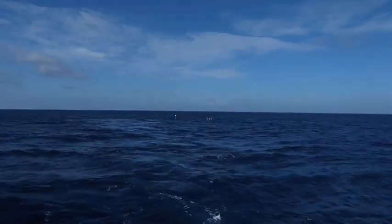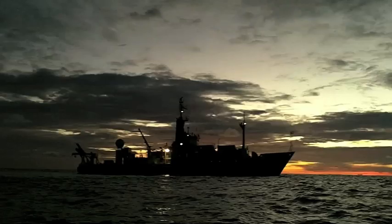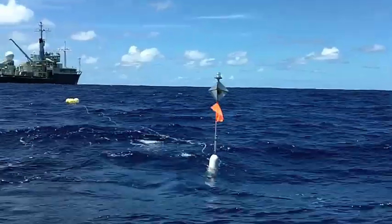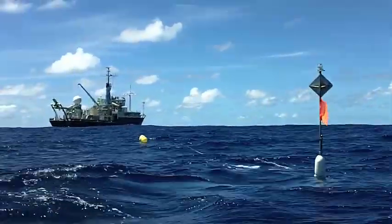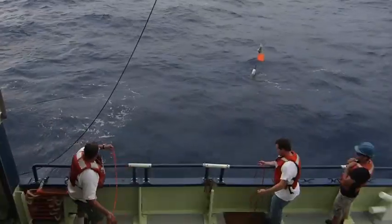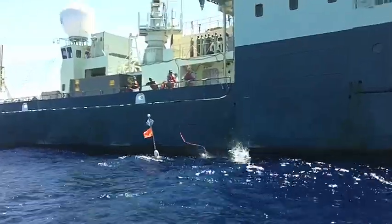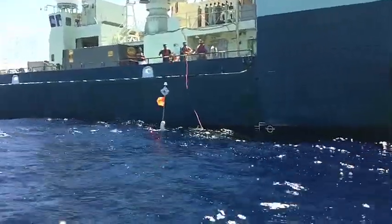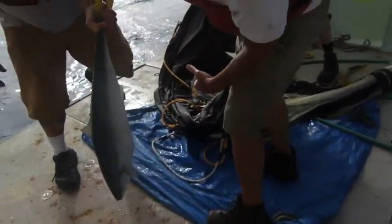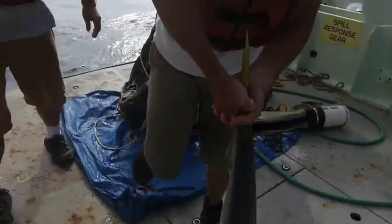Science operations on the ship continue overnight while our traps drift away with the currents. The next day, we find the traps using the ship's radar. Even after 100 deployments, I'm still amazed that we can find these tiny specks that are adrift in a vast ocean. It's always exciting to see what was collected by the sediment traps once we get them back on deck. However, the samples are usually not as surprising as what we collected in trap number 99 today.